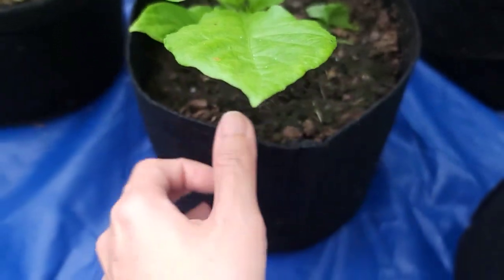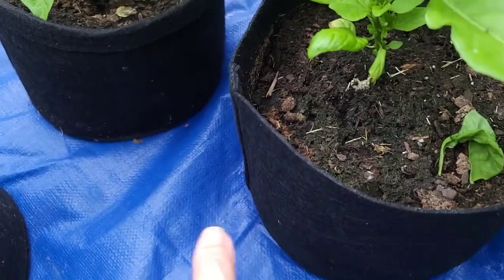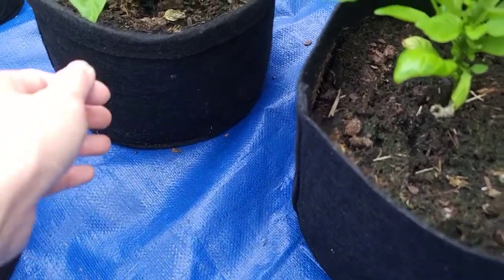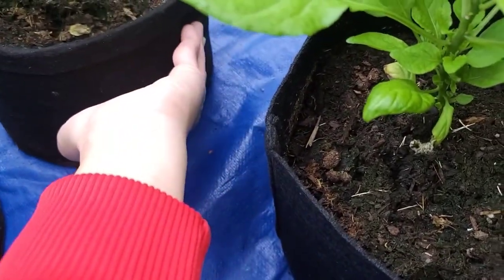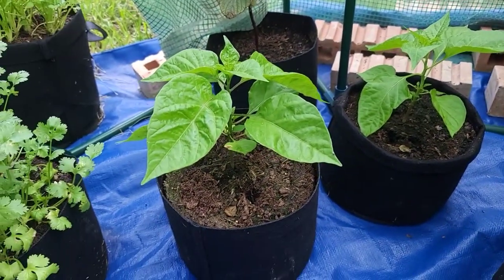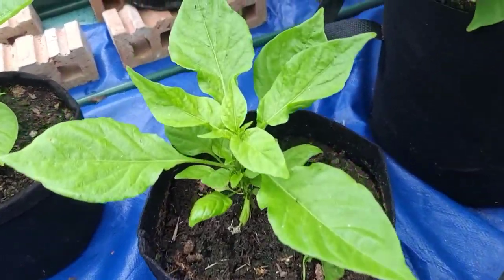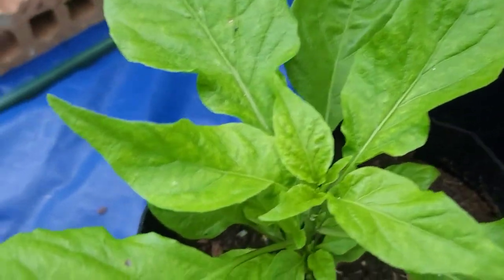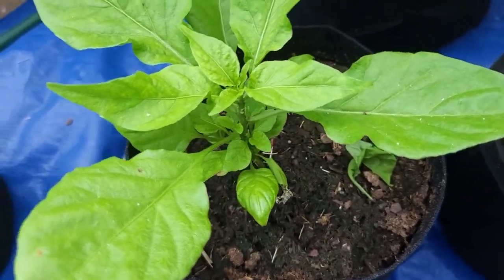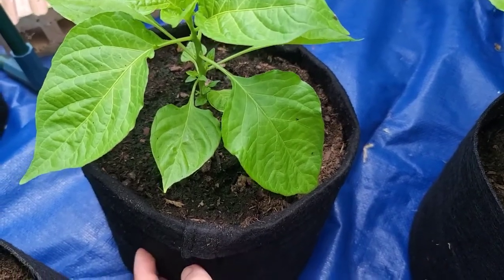I said I would leave two of them in a separate place so I could recognize them easily, but I forgot about that. Now I'm not sure — probably this is the ghost pepper. The ghost peppers are growing slower than the Carolina reapers, so I can try to tell them apart that way.